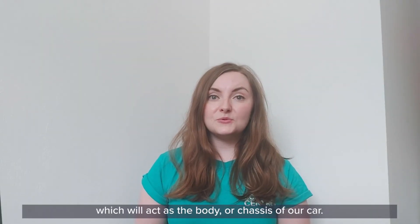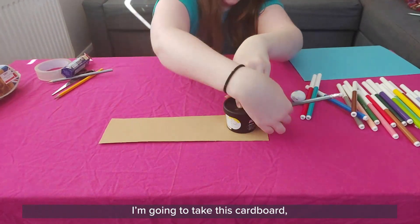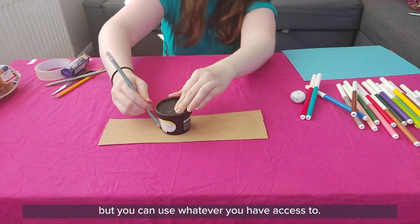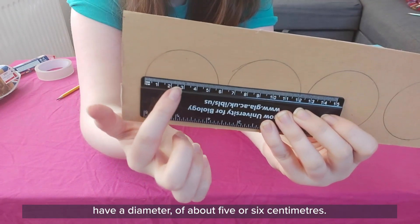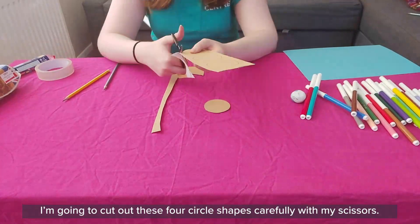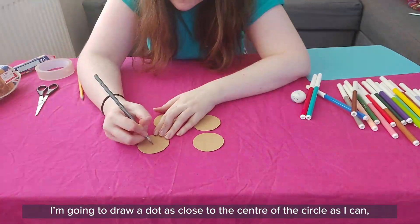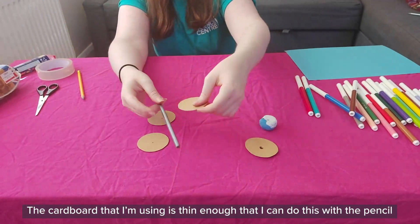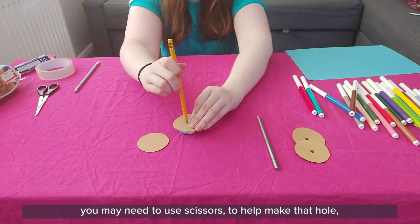We have our empty egg box here which will act as the body or chassis of our car. What we need to make are the wheels. I'm going to take this cardboard and draw four circles using a little round tub as a guide, but you can use whatever you have access to. I'd recommend that your circle shapes have a diameter of about five or six centimetres — you measure the diameter by measuring across the widest part of the circle. I'm going to carefully cut out these four circle shapes, then draw a dot as close to the centre as I can because I need to make a hole that a pencil can fit through. If you have thicker cardboard you may need to use scissors to help make that hole.